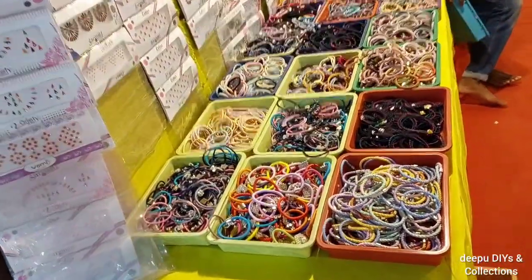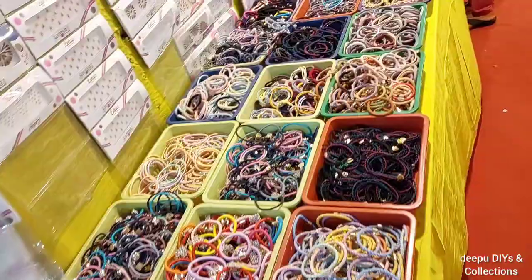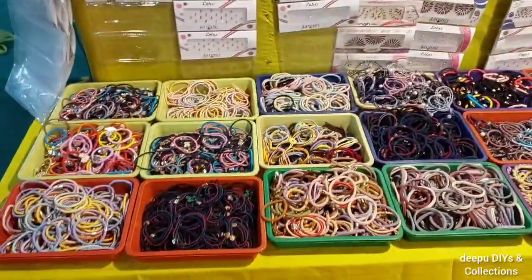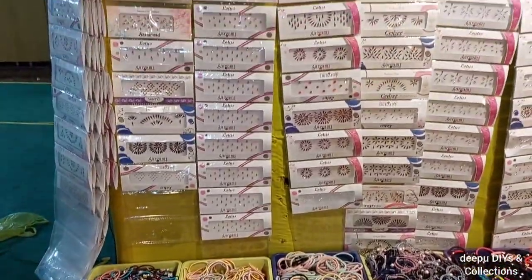Here we will show you the big shop exhibition. There are many girls' accessories — rubber bands, earrings and cosmetics. There are many collections.